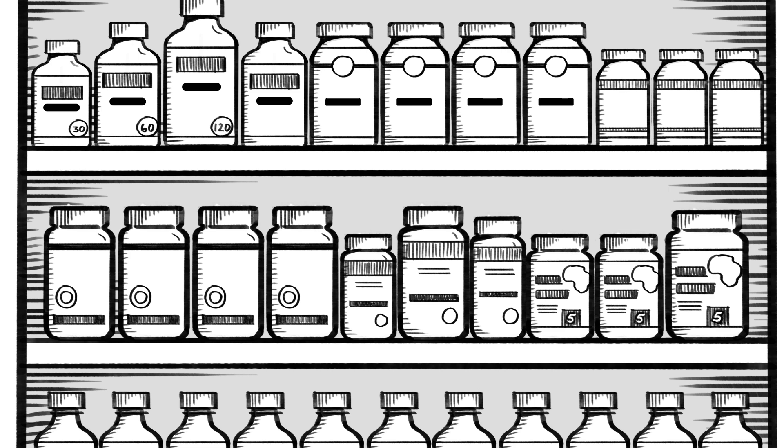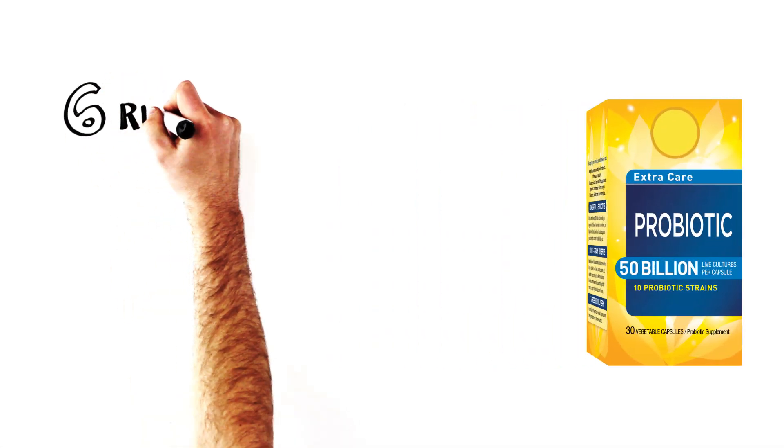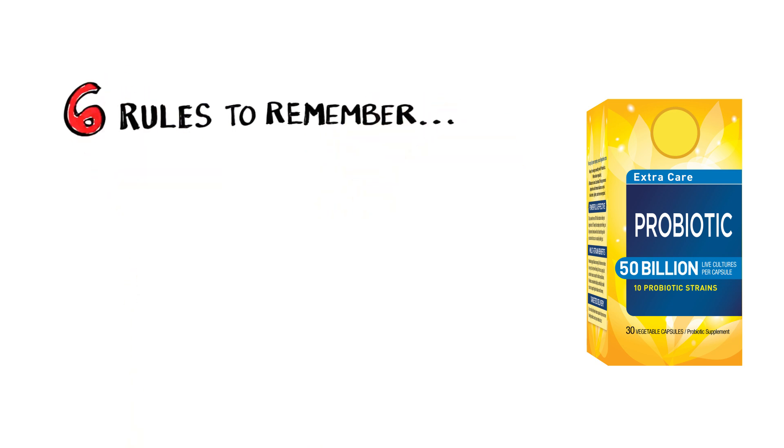Don't worry, I said, it's really easy. I'm going to let you in on a secret: there are only six important rules to consider when selecting a probiotic.